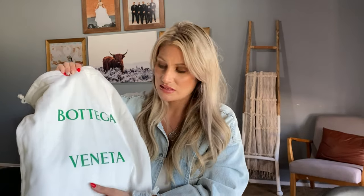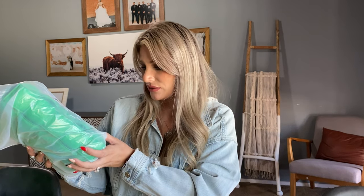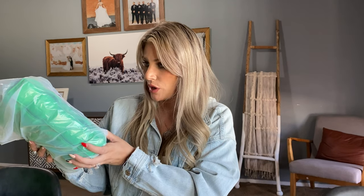Which bag do you guys think I got? Well, you probably already know from the thumbnail. Let's unbox it. In here we have this beautiful, soft bag — it feels like a sweater, a winter sweater. It's so soft. And it's got the beautiful Bottega Veneta logo in the green color. When you pull it out, it comes in a bag like this, and it tells you all the details — the number of the bag, and then it says padded cassette bag, parakeet silver color, women's handbag, crossbody, cassette, small. It comes with the authenticity card, a receipt, and all that fun stuff as well.